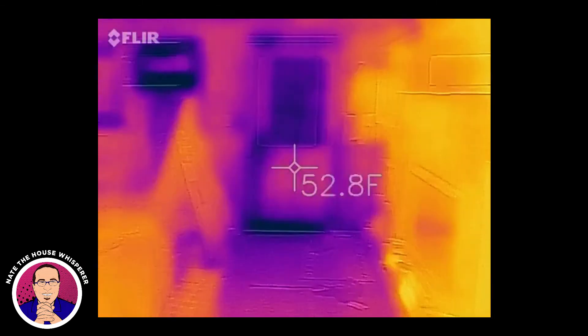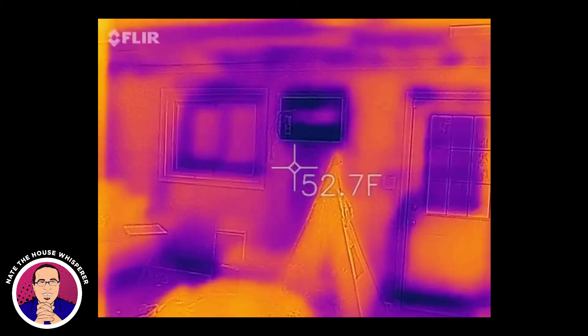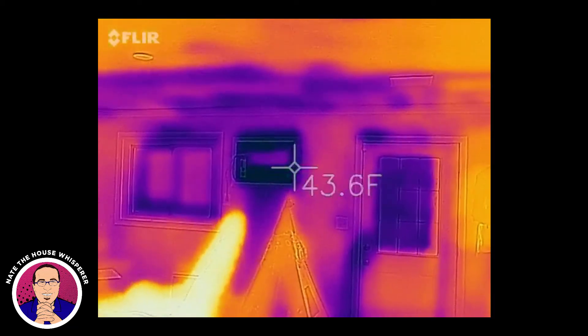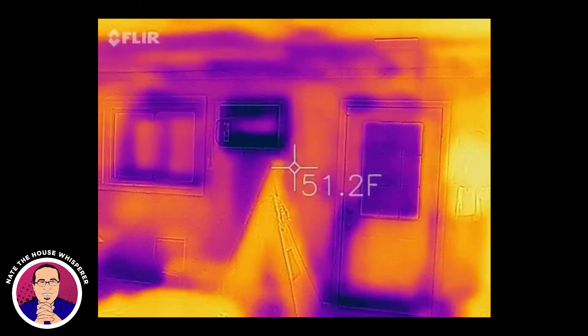This is the back room. Let's check wall temperatures. So we are 64 here, and we're something like 50 in here. That is basically a big window unit, but it also does heat — it's just resistance, but it does both.